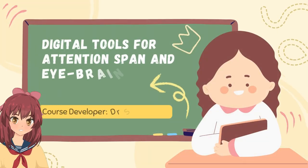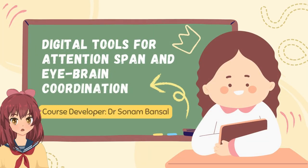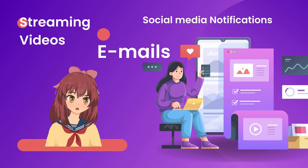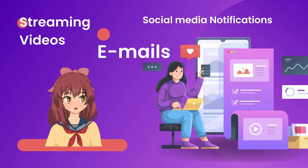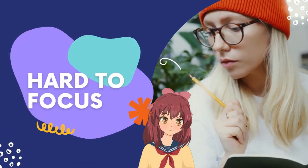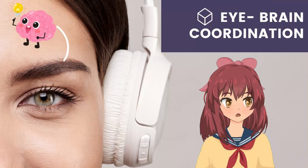Digital Tools for Attention Span and Eyebrain Coordination. In today's digital age, our attention spans are constantly being bombarded with stimuli. From social media notifications to emails to streaming videos, it can be hard to focus on anything for very long. This can have a negative impact on our cognitive abilities, including our eyebrain coordination.